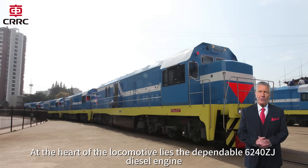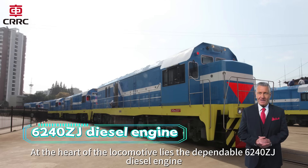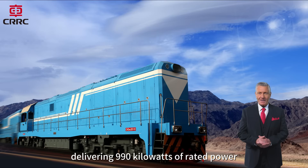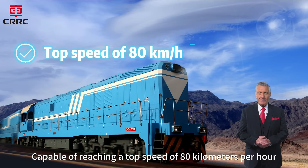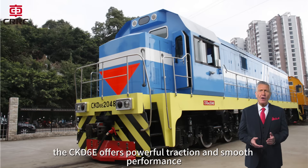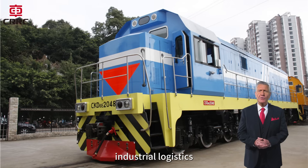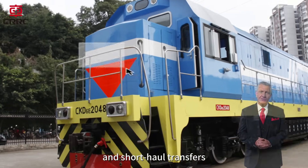At the heart of the locomotive lies the dependable 624-0ZJ diesel engine, delivering 990 kilowatts of rated power. Capable of reaching a top speed of 80 kilometers per hour, the CKD6E offers powerful traction and smooth performance, making it perfectly suited for shunting duties, industrial logistics, and short-haul transfers.